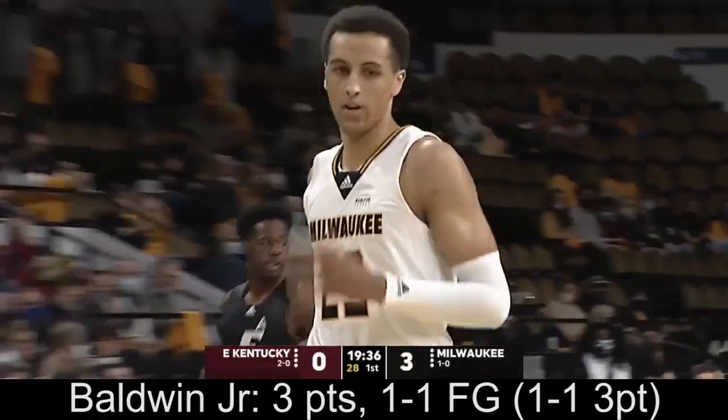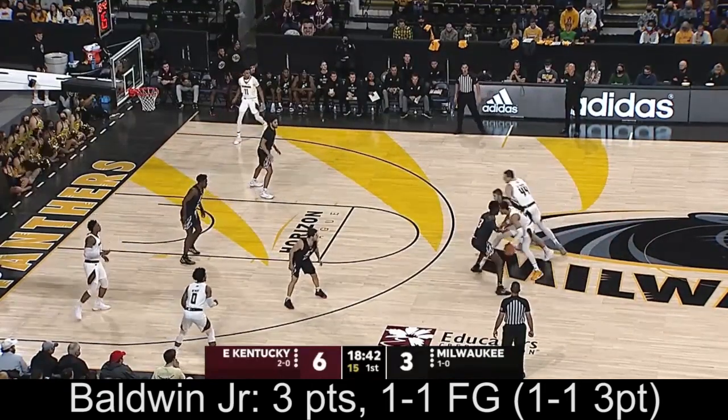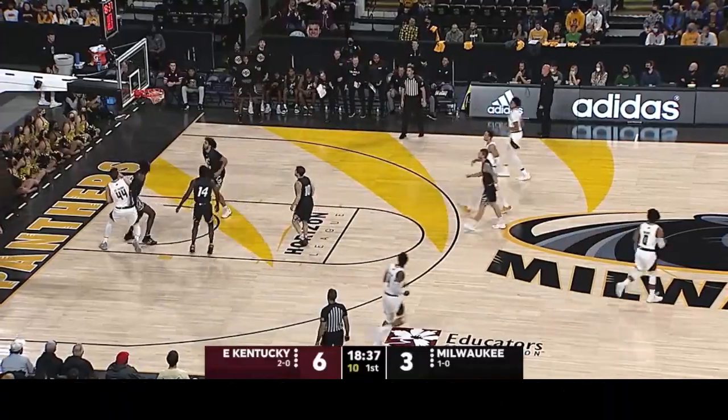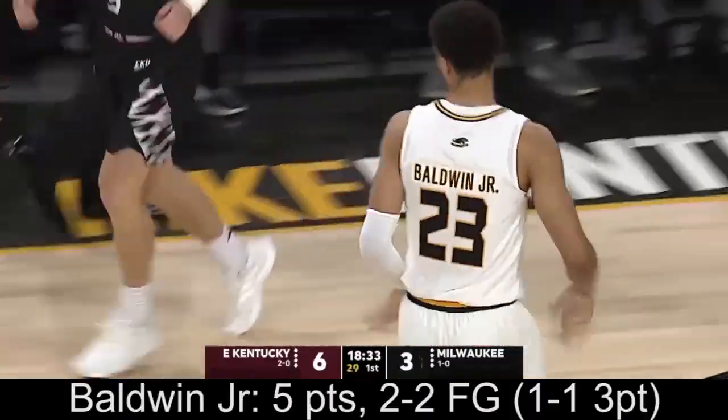And there you have it, Patrick Baldwin Jr. Against Cooper Robb, tightly guarded out near the logo. St. Pierre gives him a high screen. Between-the-legs dribble for PBJ at the elbow. He'll pop from there and sink the shot. And Patrick's got the first five for the Panthers.